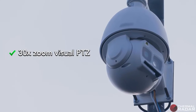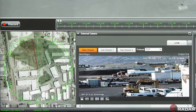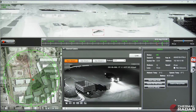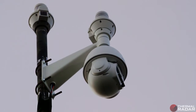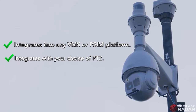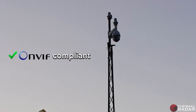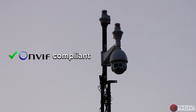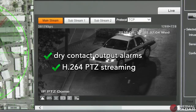Hydra provides a 30x zoom visual PTZ with laser infrared illumination for day and night targeted surveillance. Thermal Radar can be a standalone detection and surveillance outpost, or the centerpiece of your integrated physical security strategy, by easily integrating into any VMS or PSIM platform. Hydra is ONVIF compliant, providing dry contact output alarms and H.264 PTZ streaming.